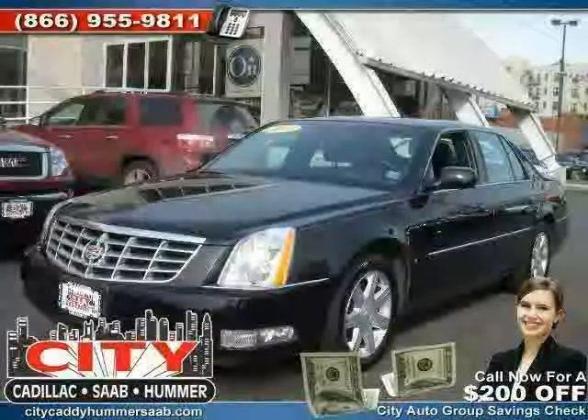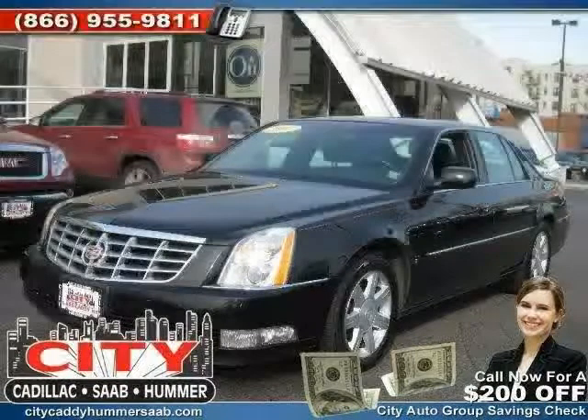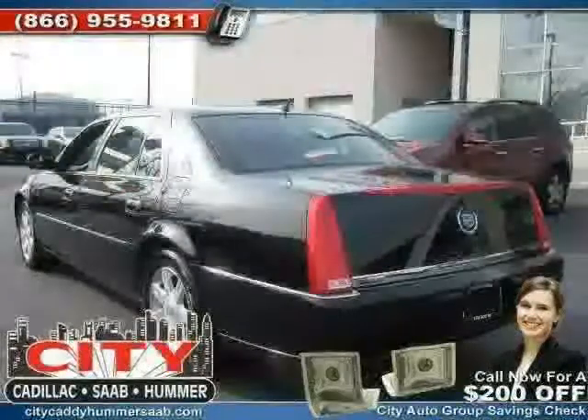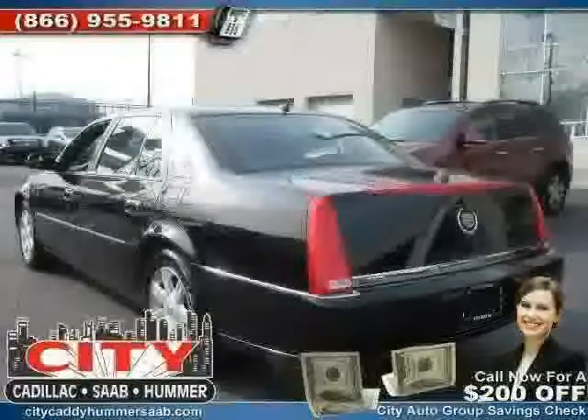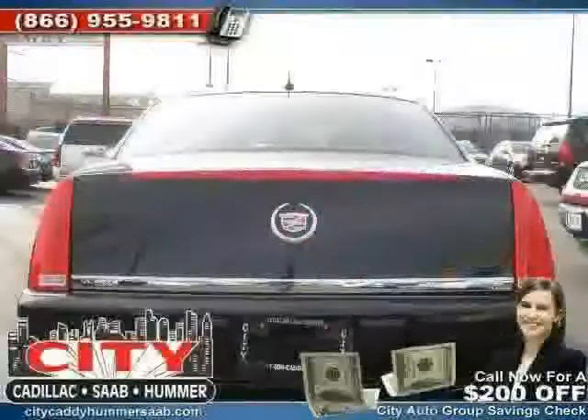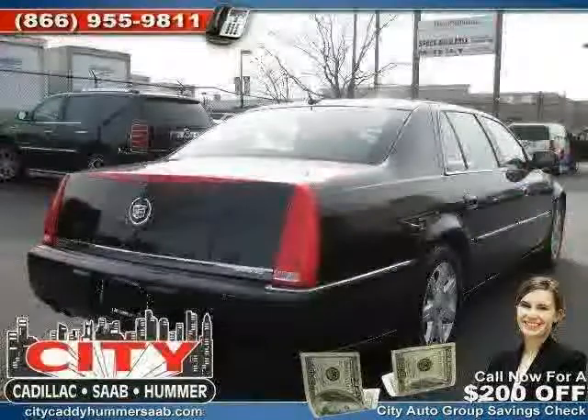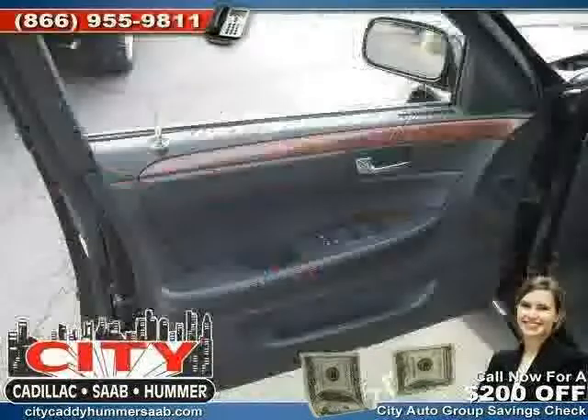Like this 2007 Cadillac DTS equipped with leather interior, power passenger seat, power door locks, heated mirrors, driver and passenger side airbag, power driver seat, traction control, front wheel drive, cruise control, side head airbag, and four wheel anti-lock brakes.